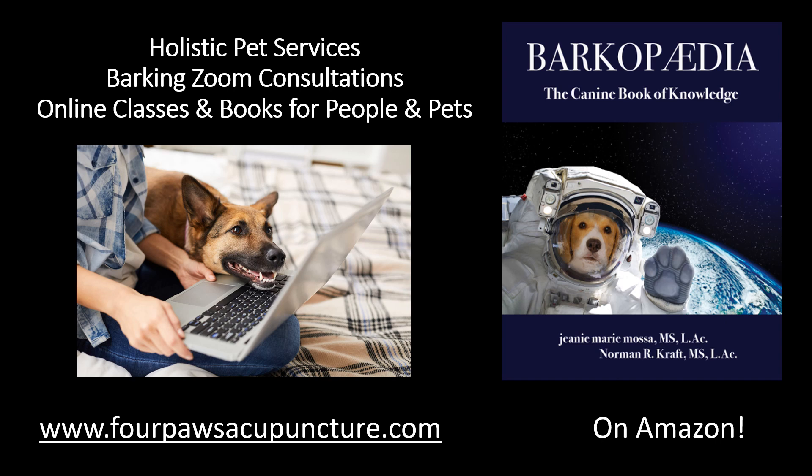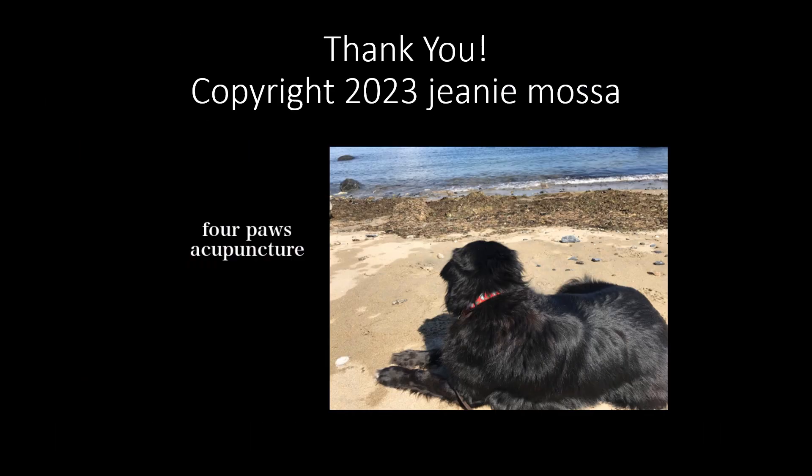For more information on holistic pet services, Barking Zoom consultations, online classes, and books for people and pets, visit the Four Paws Acupuncture website at fourpawsacupuncture.com. Thanks so much for watching — have a pawsome day!